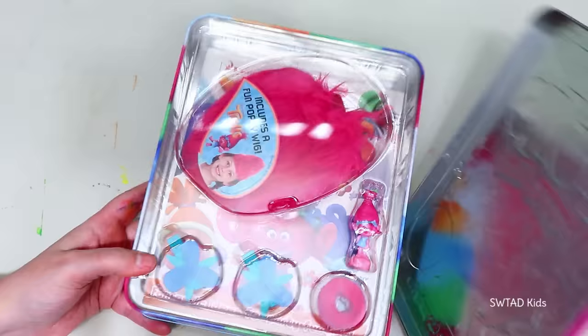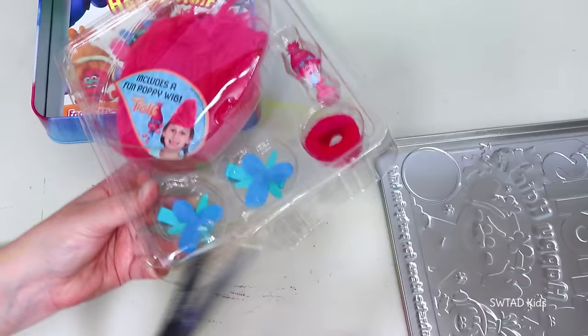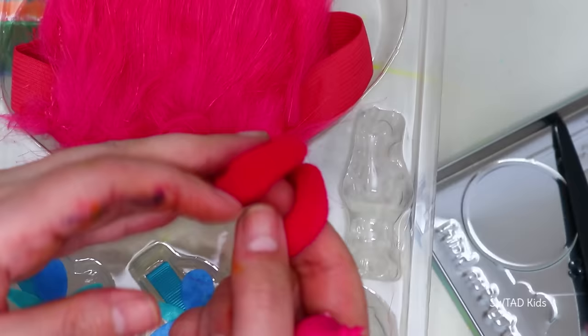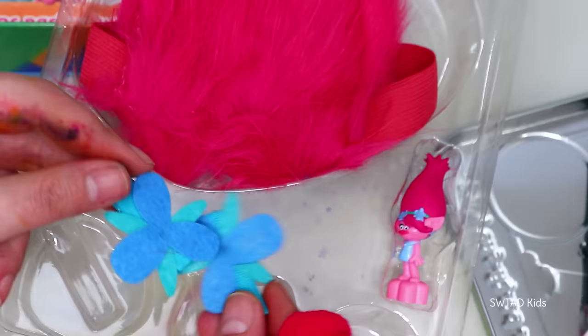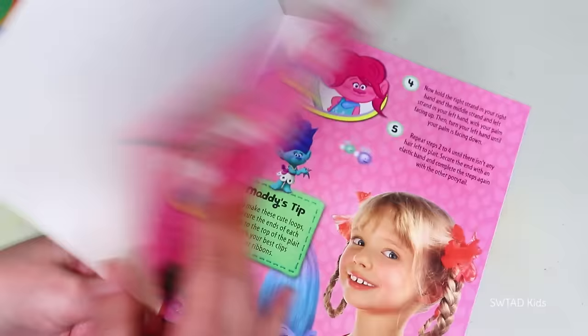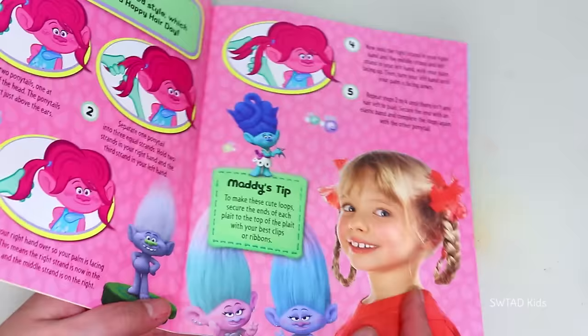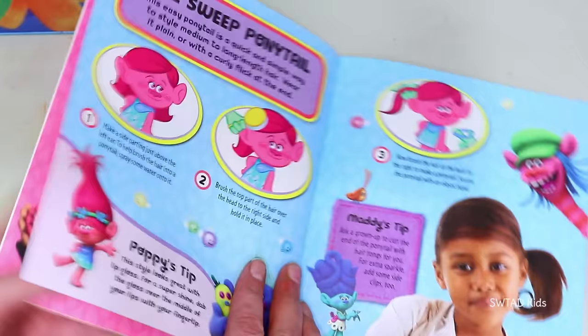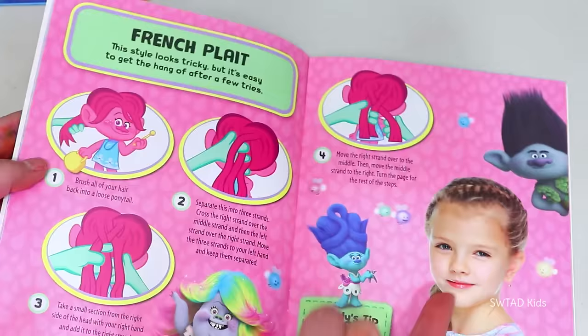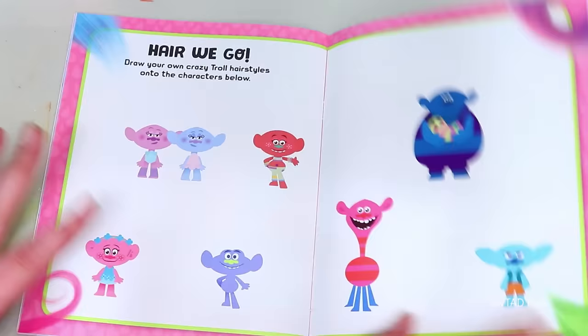And we'll continue with the Trolls tin! This one is different — let's see what this one comes with! It has a wig so we can dress like the Trolls — how fun! Hair ties and even two hair clips! And it comes with this booklet that gives us ideas on how to play with these hair ties at parties! This hairstyle is cute — we have another one! It gives us so many ideas for different hairstyles, and the best part is that it shows us how to do them step by step!